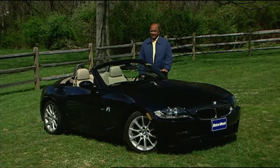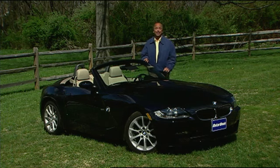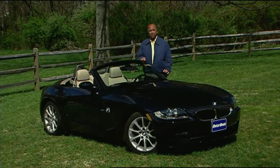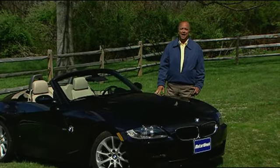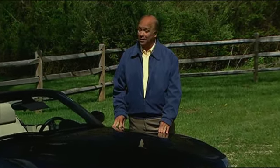BMW's classy Z4 sports car has been completely redesigned for 2009. But now as a hardtop drop top, it really knocks out two birds with one stone — it replaces both the previous Z4 Coupe and Z4 Roadster. The goal of course is to combine serious driving excitement with outrageous open air exhilaration. So let's see if the new Z4 is a mix made in heaven or not.